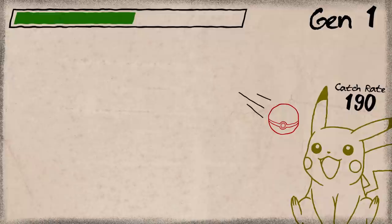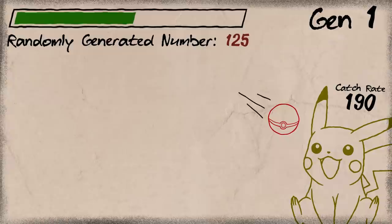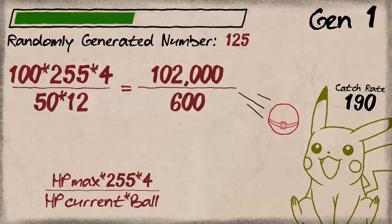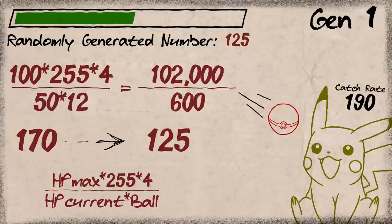Let's start an example — it's Pikachu! Pikachu's catch rate is 190. In Gen 1, if we had it at half HP and used a Pokeball, our calculation goes like this. First, we aren't using a Master Ball and don't have a status effect applied, so we can sort of skip that whole first bit. Then we just randomly generate a number — 125, that's a nice one. Do a quick calculation — this would mean our total is 102,000 over 600, or 170. Now we check if 170 is bigger than 125, and what do you know it is — so you've caught Pikachu. And so it would shake 3 times.